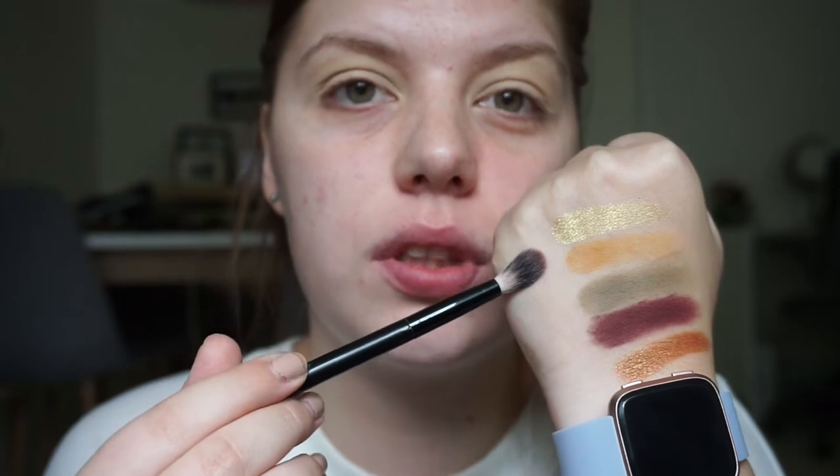Oh my god, look at that! I really, really like this color scheme — this is beautiful, I'm excited. I'll go clean off my fingers and think about a look and then I will be right back. Okay, I have primed my eyes and I am ready to go. I have dirty brushes because I'm lazy and I don't want to clean them, but I am cleaning them on my microfiber towel — they don't have any excess color on them.